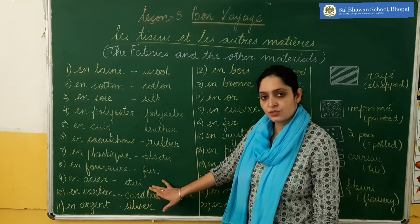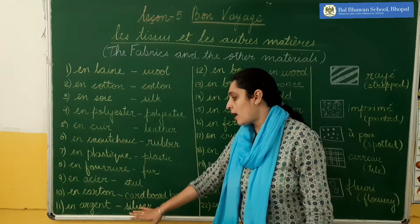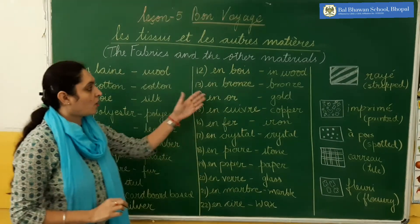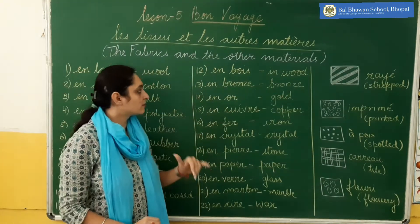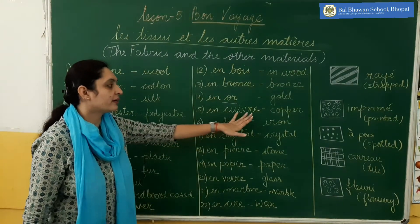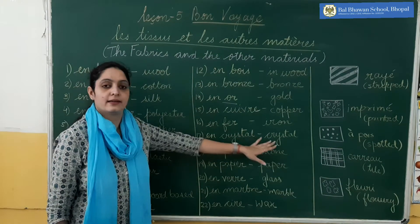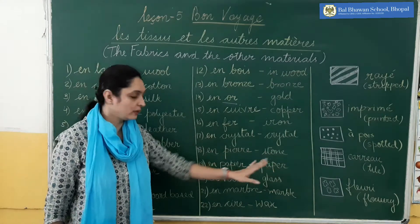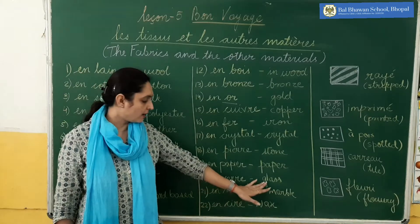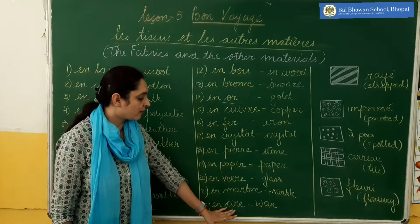'En acier' — acier is steel. 'En carton' — carton is cardboard. 'En argent' — argent is silver. 'En bois' — bois is wood. 'En bronze' — bronze is bronze. 'En or' — or is gold. 'En cuivre' — cuivre is copper. 'En fer' — fer is iron. 'En cristal' — cristal is crystal. 'En pierre' — pierre is stone. 'En papier' — papier is paper. 'En verre' — verre is glass. 'En marbre' — marbre is marble. And last, 'en cire' — cire is wax.